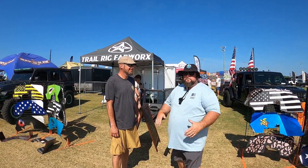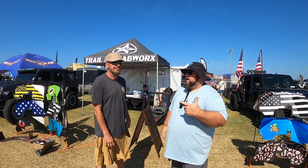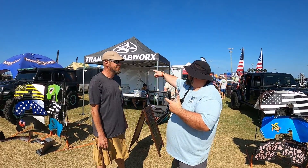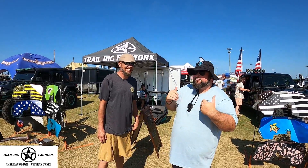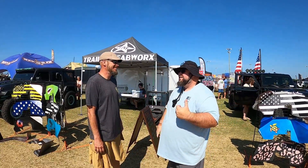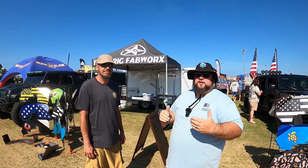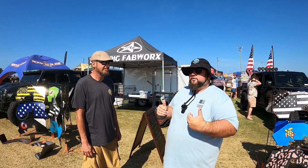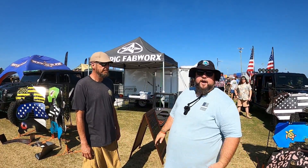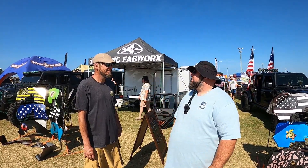I ran into this guy out in Myrtle Beach — his name is Kyle, and he runs a company called Trail Rig Fab Works. Let me tell you, the stuff he has is pretty incredible — really innovative. I personally bought some stuff from him out at Myrtle Beach and finally got around to installing it. Good stuff — I really like it. I just wanted to kind of showcase him and go over what all he has.